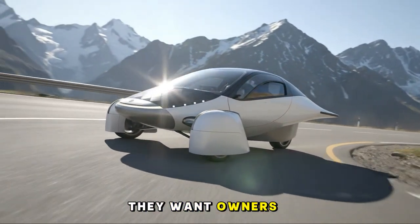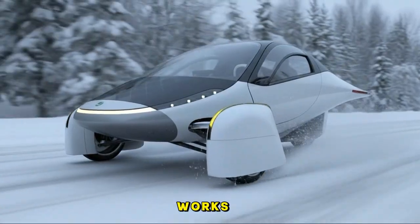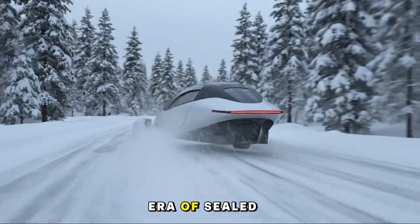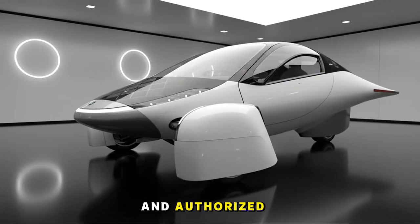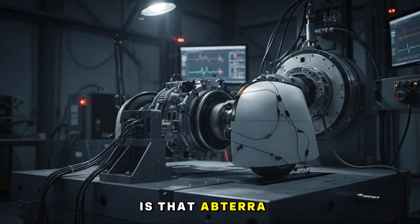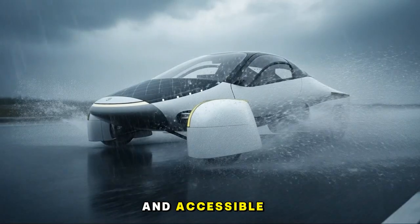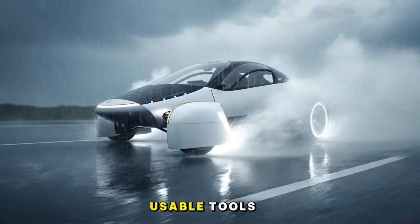They want owners — whether individuals or independent mechanics — to understand how the car works. They want people to feel empowered rather than dependent. This is almost unheard of in the modern era of sealed batteries, proprietary screws, locked diagnostics, and authorized repair-only policies. What makes this exciting is that Aptera is trying to solve the problem at the design level. If you engineer something to be intuitive, modular, and accessible, then manuals and parts aren't merely compliance — they're actually usable tools.